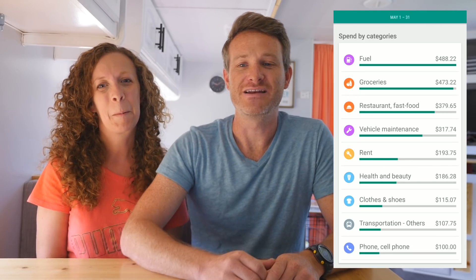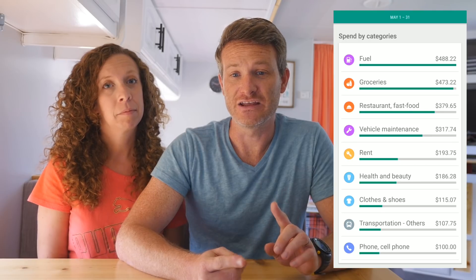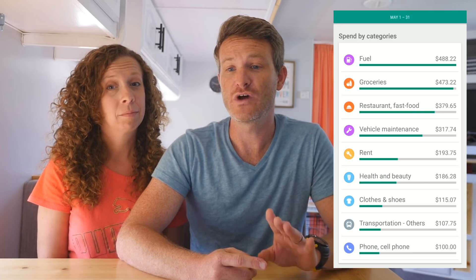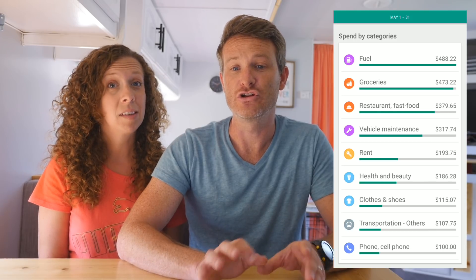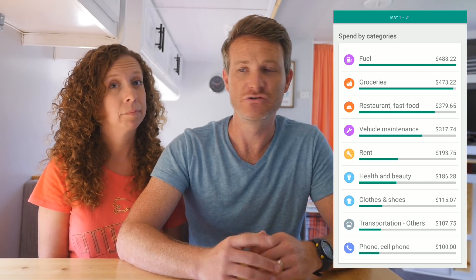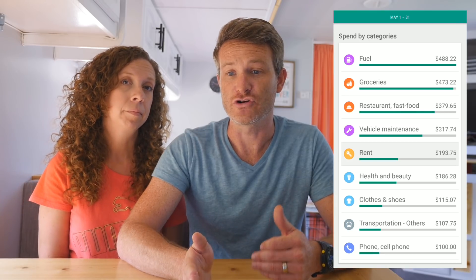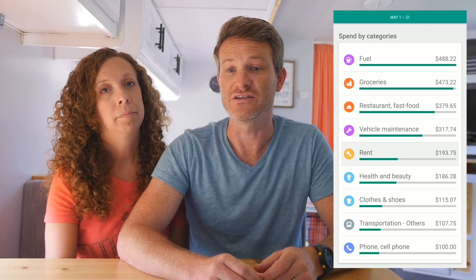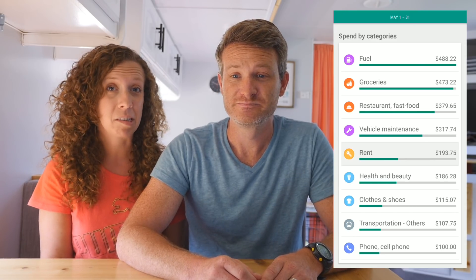In the month of May, we spent a total of $2,692. That included mainly seven nights of free camping, four nights of paid camping, and 20 nights of Thousand Trails camping — the most we've ever done in a month using Thousand Trails. We do divide up our yearly payment and spread it out monthly over 12 months to account for that expense. But for that month, our camping cost was only $193, which was our lowest month so far.